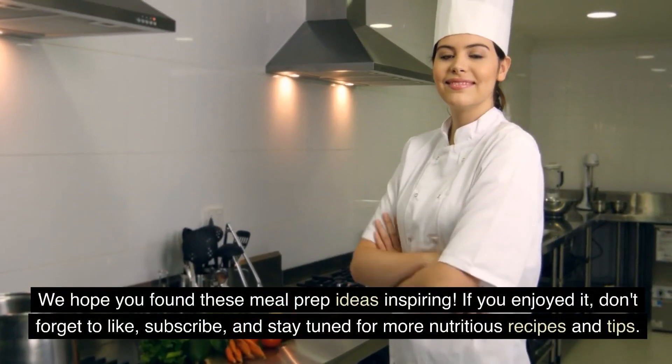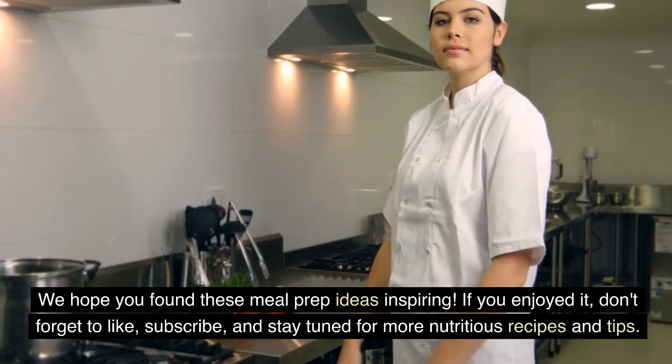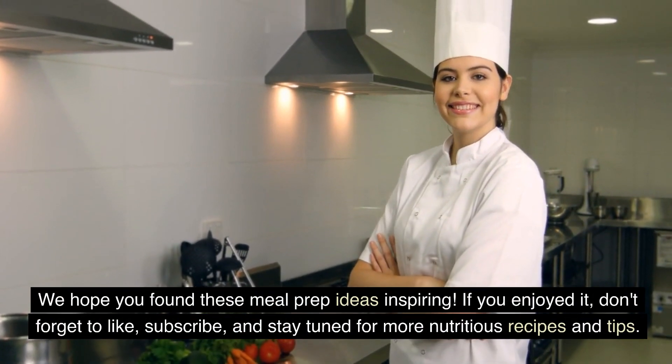We hope you found these meal prep ideas inspiring. If you enjoyed it, don't forget to like, subscribe, and stay tuned for more nutritious recipes and tips.